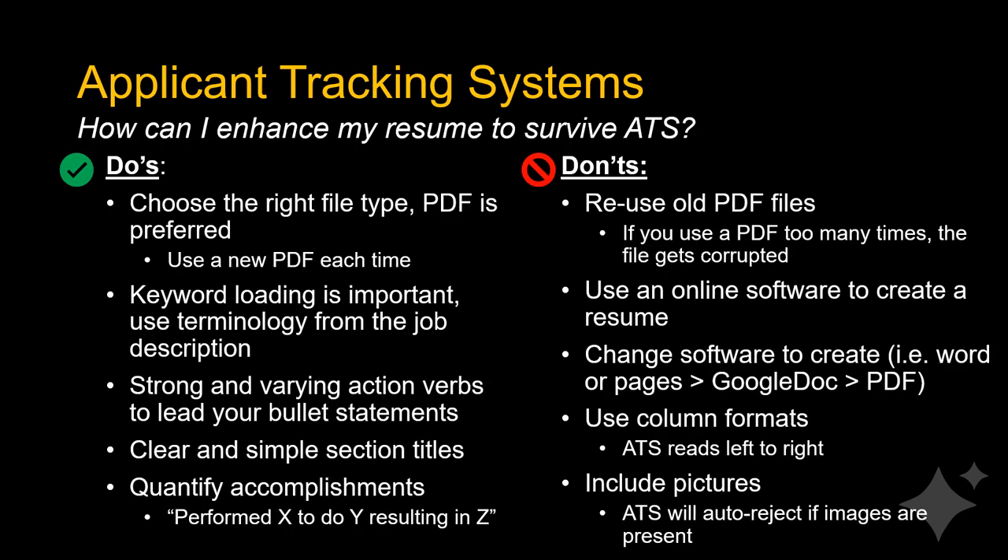How to enhance your resume to survive ATS? First, do choose the right file type. PDF is preferred; however, be sure to use a new PDF each time. Don't reuse old PDFs as they will become corrupt over time.